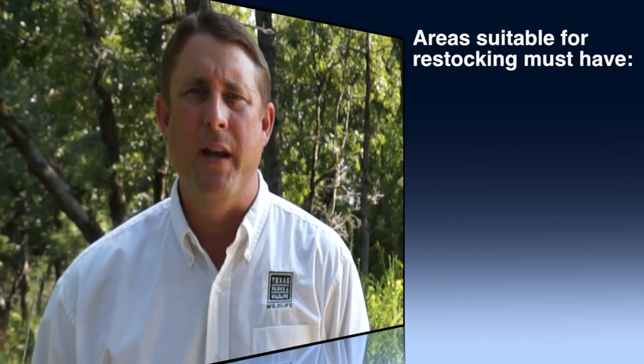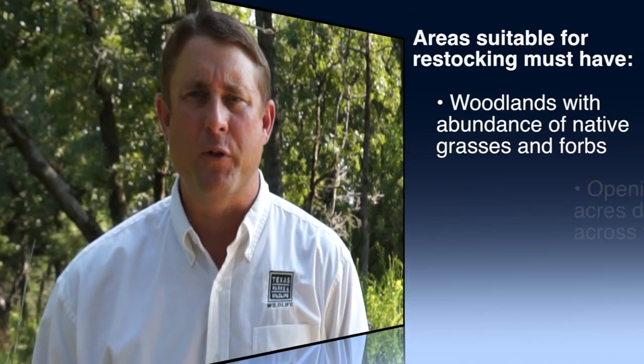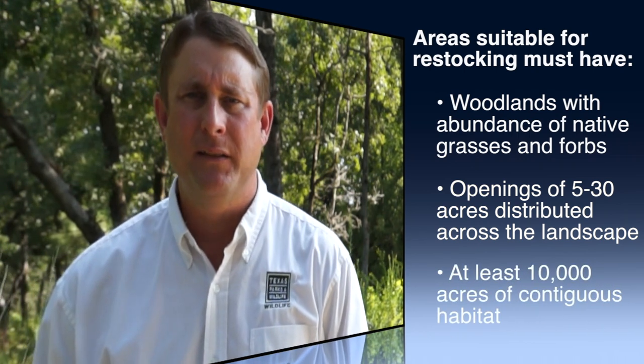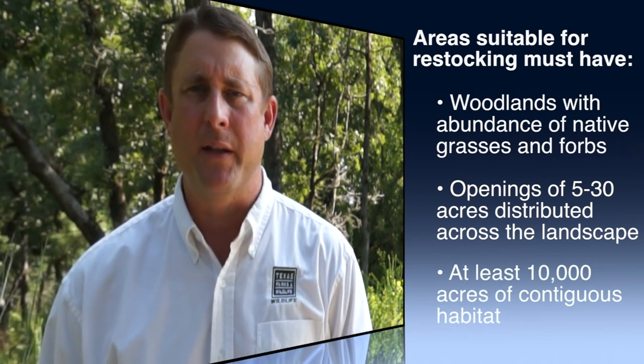Texas Parks and Wildlife is currently evaluating properties across East Texas. Some of the key variables when we evaluate habitats for potential super stockings are looking at brood bearing habitat, nesting cover, and overall usable space. We're looking for woody cover approximately waist high to knee high, covering about 20 to 30 percent of the landscape.